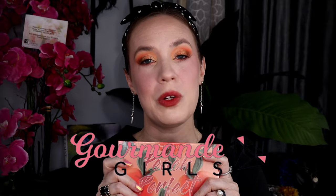Hi gorgeous, welcome back to my channel. Today we're going to be playing with Gourmand Girls. And if you've hung around here long enough, you know that I love my indie brands. This one is a new brand to me, but I have been following them for quite some time, waiting for my perfect palette to be launched. And today is that day.